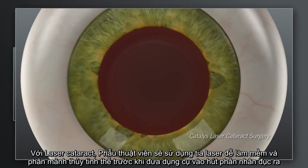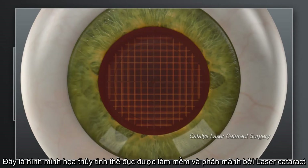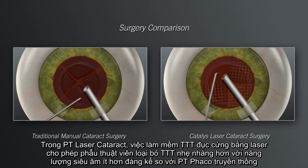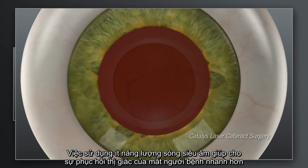With Catalyst, your surgeon can also use the laser to soften the hard cataract and segment it into manageable pieces before ever entering inside the eye with instruments. Shown here is a Catalyst laser grid pattern. In the traditional approach, your surgeon uses ultrasound energy to break up the hard cataract into pieces small enough to be removed. In laser cataract surgery with Catalyst, the softening of the lens by the laser enables your surgeon to remove the cataract more gently and with significantly less ultrasound energy. This gentle, low-energy approach may make your visual recovery more rapid.